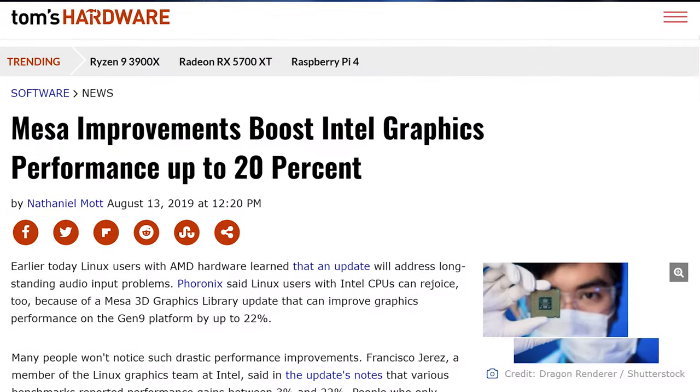If you like to play with graphics on Linux and have Intel integrated graphics, there's a new Mesa improvement that can give you up to 20% better performance.